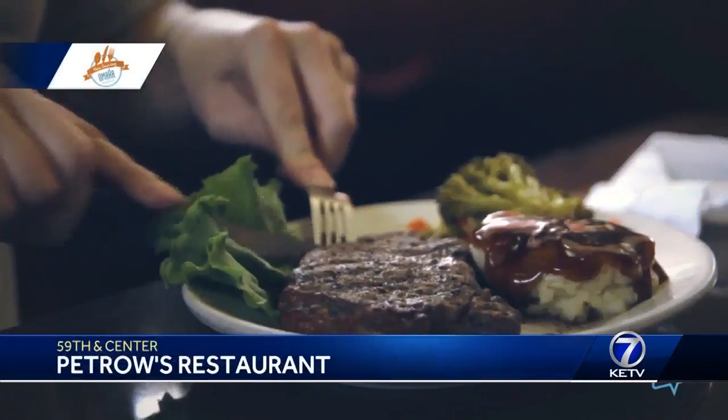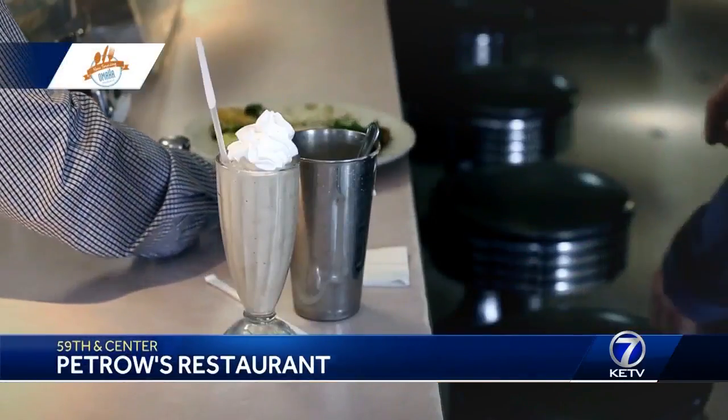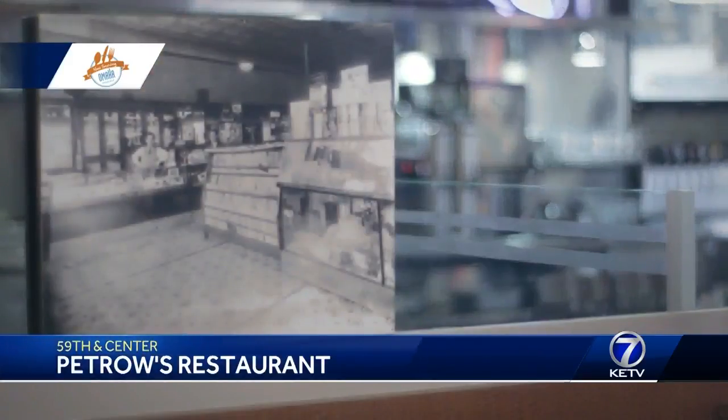From a hot beef sandwich to steaks, onion rings, milkshakes — Petro's at 59th and Center serves up diner classics daily. Each Friday we feature a locally owned restaurant putting Omaha on the culinary map. Join us now with Deborah Ward from Visit Omaha to tell us what's now serving Omaha.